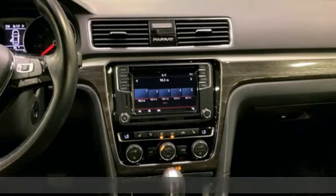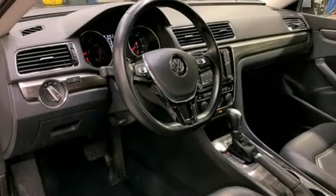Climate control, Bluetooth with audio streaming, and a touch screen sound system add comfort and convenience.